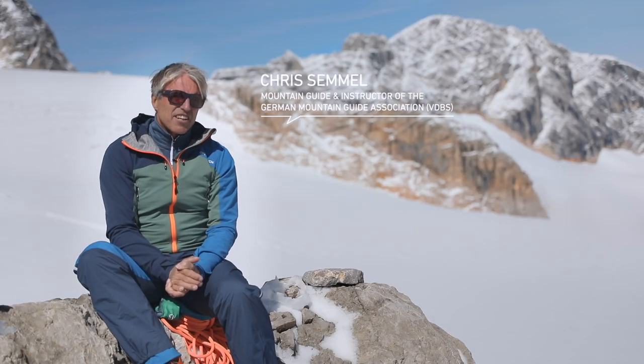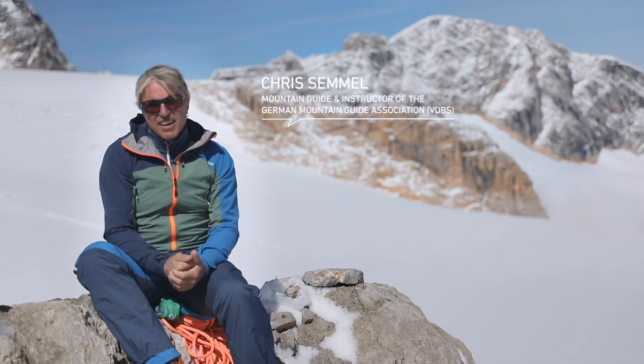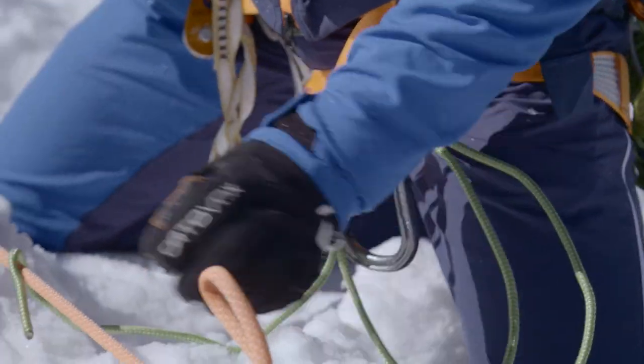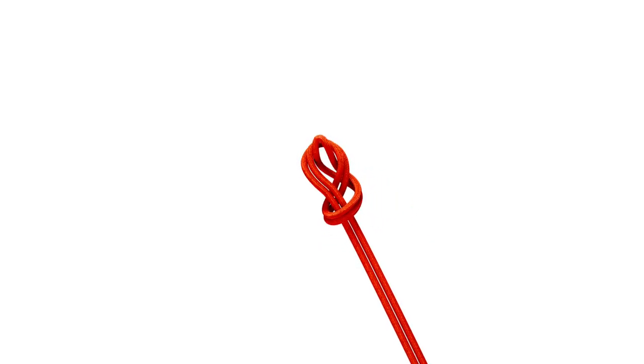When roping up as a member of a glacier rope team, you cannot tie in directly because you may have to unclip quickly from the rope to initiate rescue measures. So instead, we tie in using a locking carabiner and a small figure-eight loop.